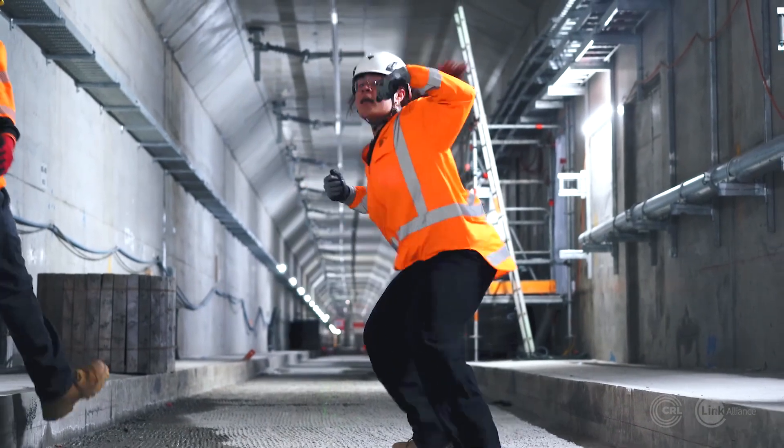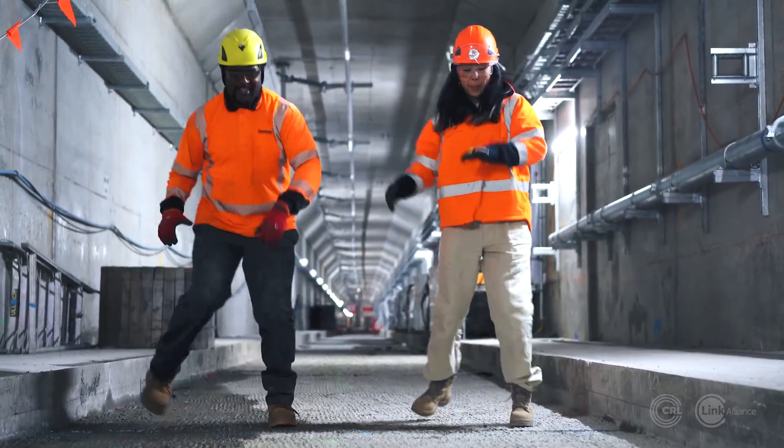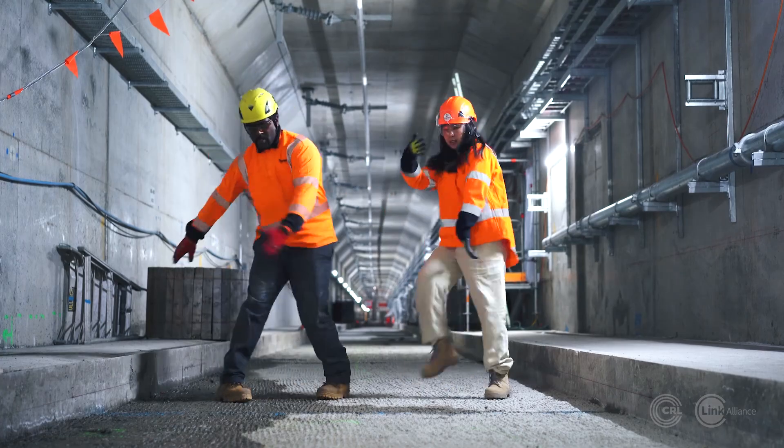This year's amazing progress, including in the tunnels, is music to our ears. 2024 is going to be another great year for CRL. We hope it's wonderful for you too.